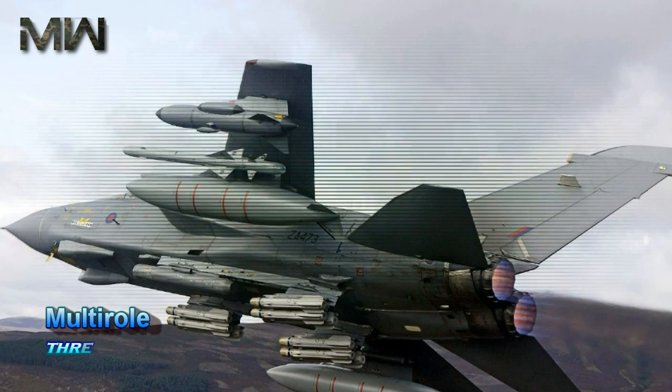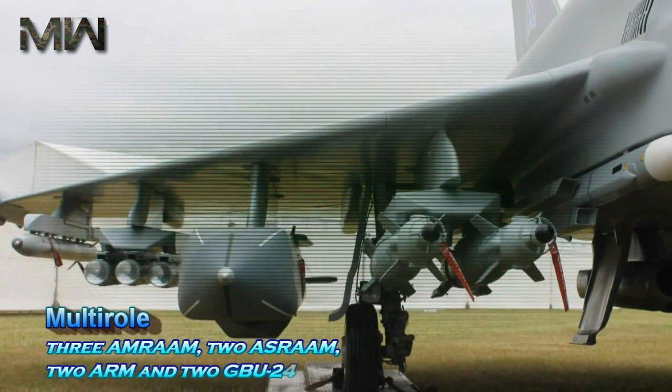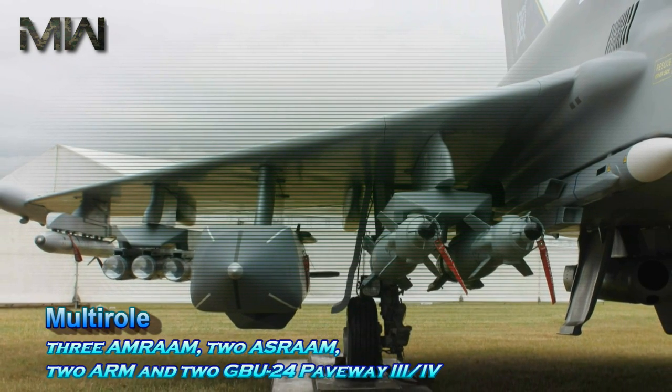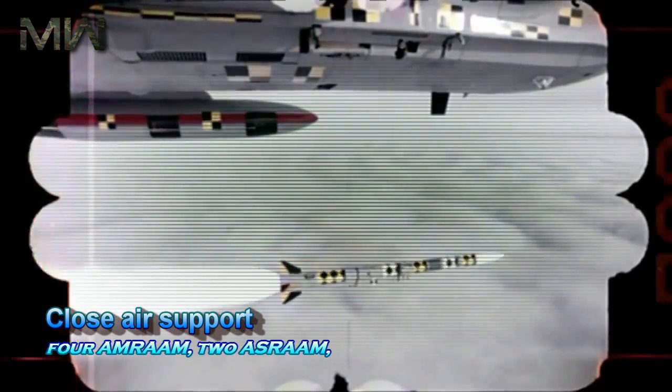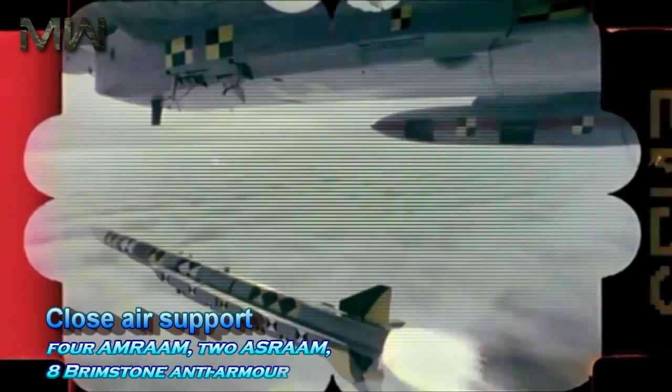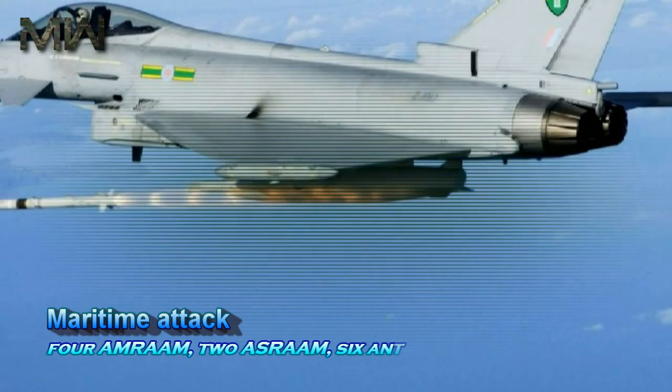Multi-role: 3 AMR-AAM, 2 ASR-AAM, 2 ARM, and 2 GBU-24 Paveway 3/4. Close air support: 4 AMR-AAM, 2 ASR-AAM, and 18 Brimstone anti-armor missiles. Maritime attack: 4 AMR-AAM, 2 ASR-AAM, and 6 anti-ship missiles.